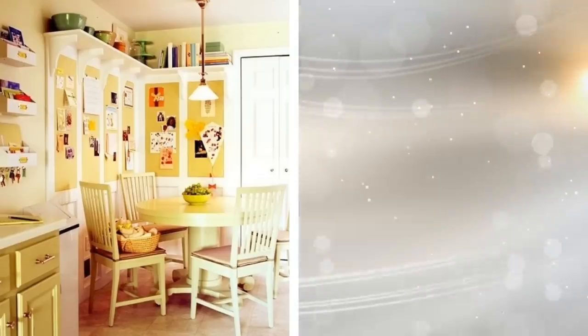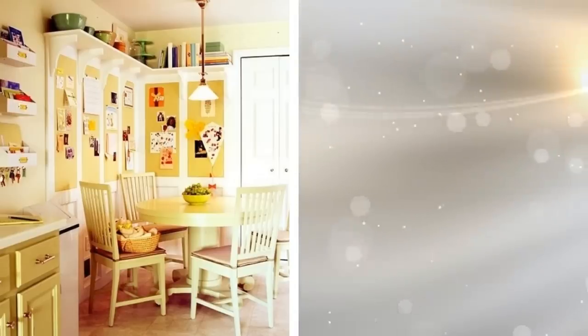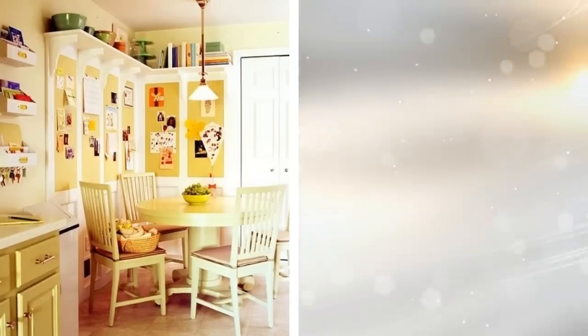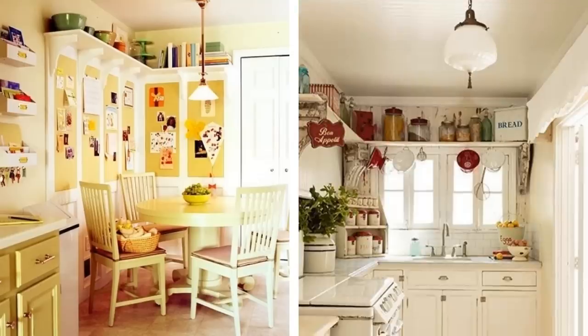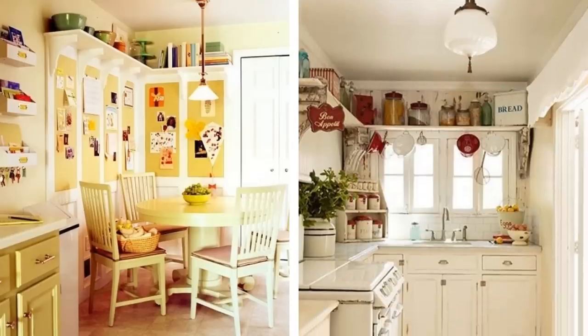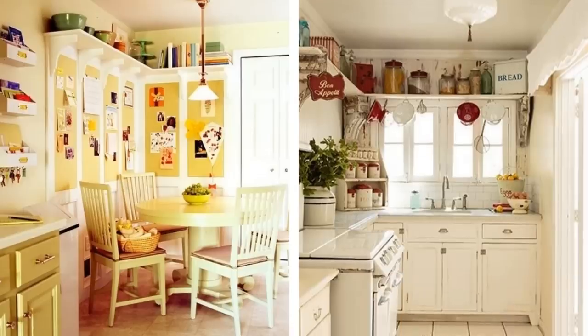Tip 10. By lining the perimeter of your ceiling with shelves, you're giving yourself better storage for heavier-duty equipment, such as crock pots, slow cookers, or even panini pressers. It's high enough to not obstruct anything in your kitchen, while also giving you that extra room so everything isn't crammed in.